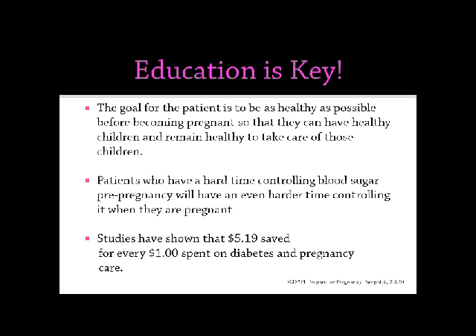Patients who have a hard time controlling their blood sugar pre-pregnancy will have an even harder time controlling it when they're pregnant, just due to the demands of the baby on their body. So we really stress that education, and studies have shown that for every dollar that we spend, whether it be hospital education or clinic education, $5.19 is saved.